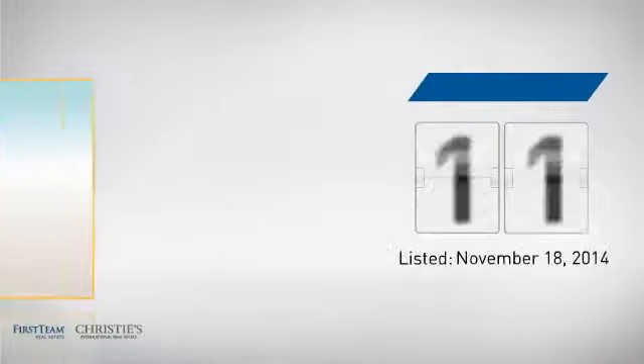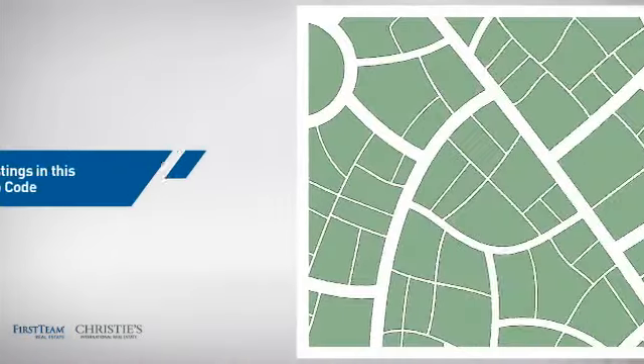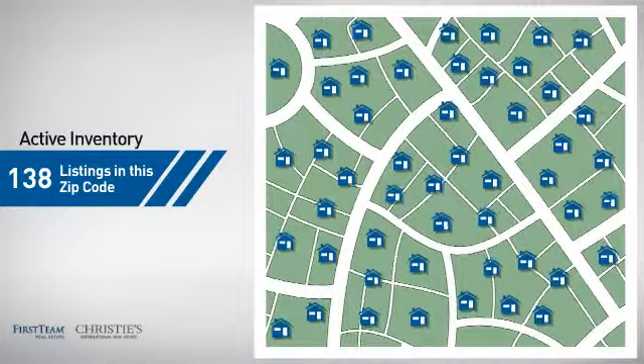It's been on the market since November. Wondering how it stacks up against the competition? There are now just under 140 homes on the market within this zip code.